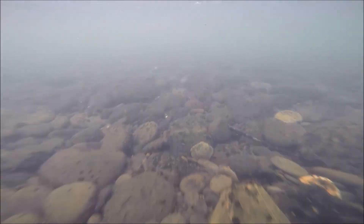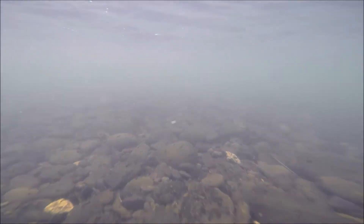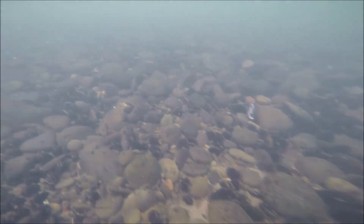Thanks so much for tuning in. I hope you enjoyed this video and that you're looking forward to starting your adventures in river snorkeling. Take it slow, get experience, and make this a fun part of you and your family's life. Enjoy the waterways that we have in our local area, and as always, have a great time and be safe.